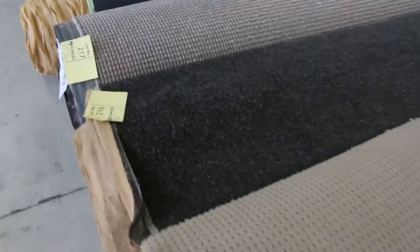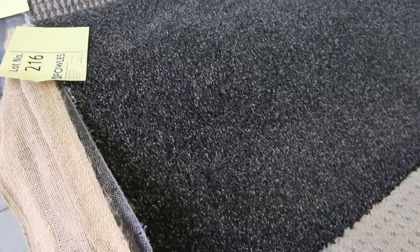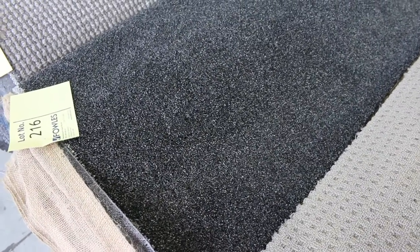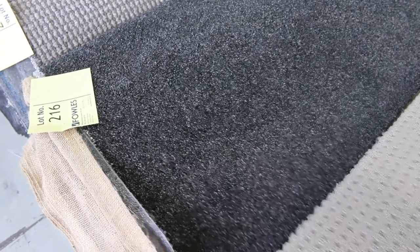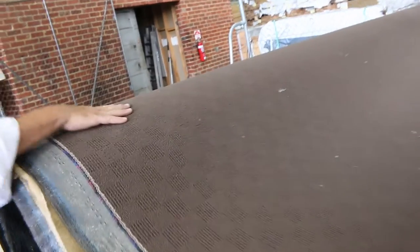Lot 216 is a solution dyed nylon twist pile called Metropile Granite — normally retailing around $140 a metre. At 17.2 metres, I'll be thinking half its normal retail price, around about $60 a metre — awesome buying. There are also some nice wool carpets: commercial heavy duty wools for shops and offices, and nice textured loop piles on the end.